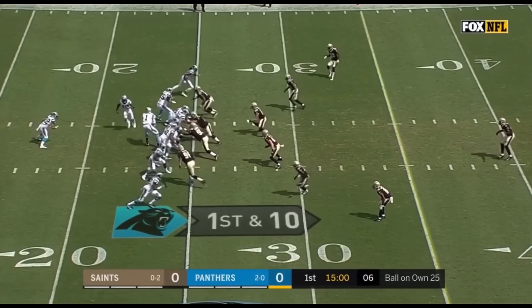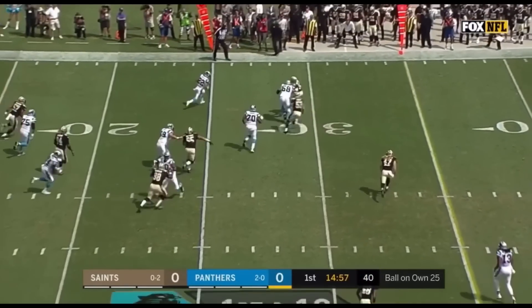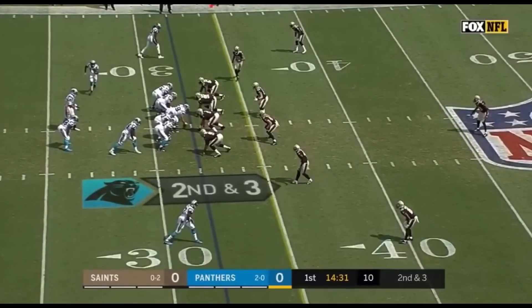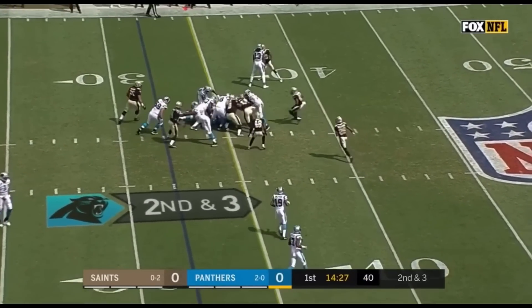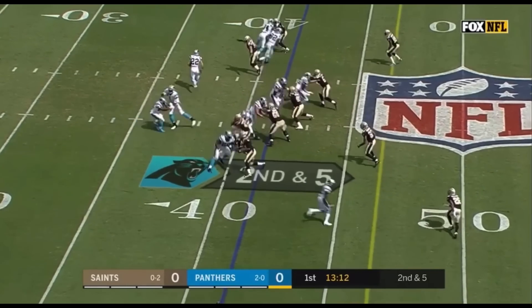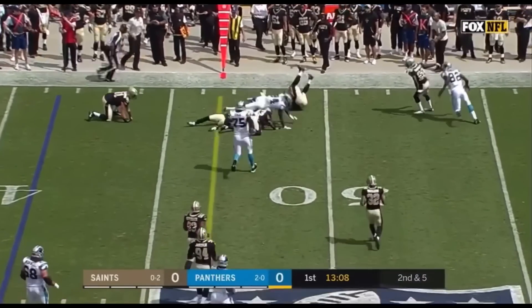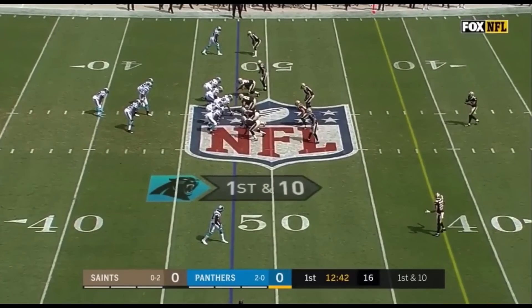Receivers set, Samuel in motion on first down. Newton sets up the screen — it's McCaffrey. Russell Shepard in motion as Newton hands it off. This is Jonathan Stewart. McCaffrey in motion, takes the handoff from Newton. And McCaffrey picks up another Panthers first down — so four plays. He's going to have his first signature day as a Carolina Panther.